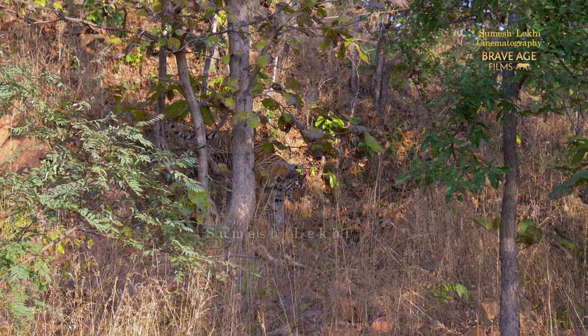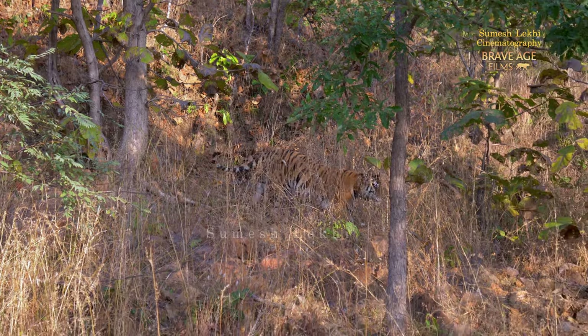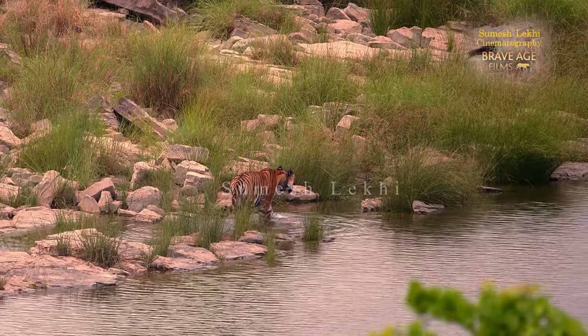In fact, the last time we were here, we had a fantastic experience where she actually walked down this particular small mound or hill and came down. She crossed from behind us, going this way, climbing down. It was sunset and you had the light in the background — it was a silhouette shot. You had the shimmering golden color water and the tiger going across, and she went on the other side.